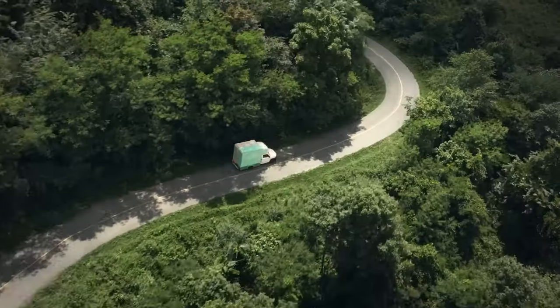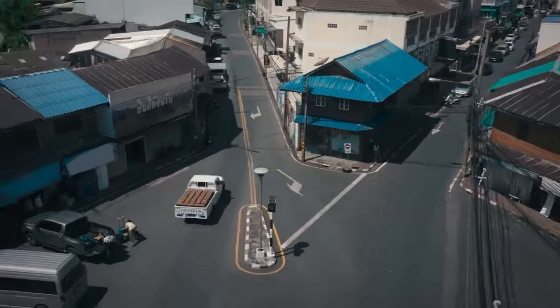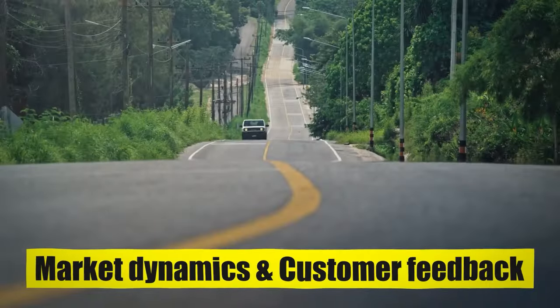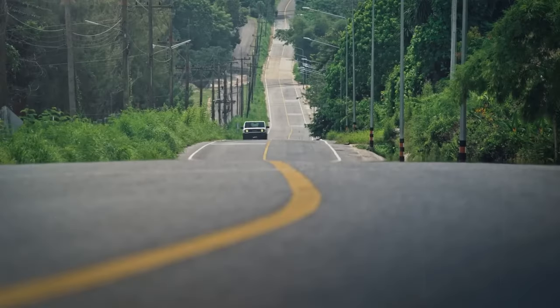Toyota meticulously crafts the pricing strategy for the Hilux Champ in the Thailand market to balance affordability, value, and profitability. Continuous assessment of market dynamics and customer feedback enables Toyota to optimize its pricing strategy for sustained growth in the pickup truck segment.